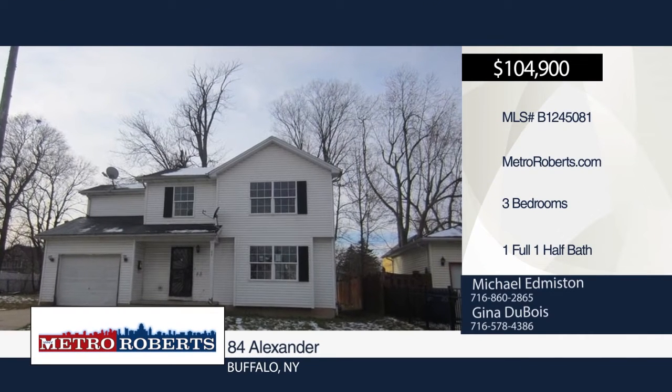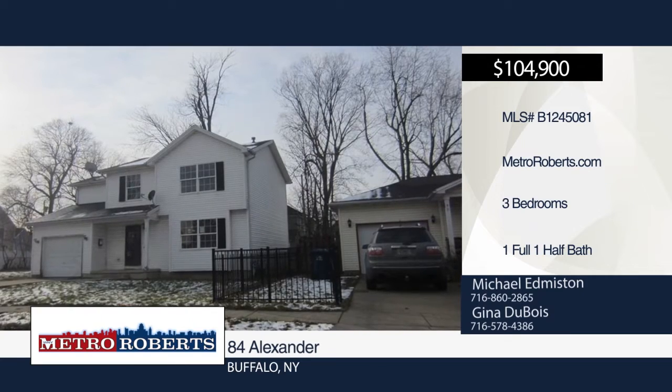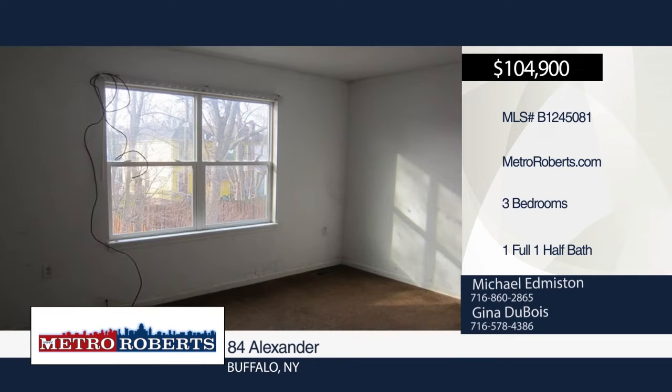Come and see this 14-years-young home waiting for your finishing touches. It features three bedrooms and one bathroom. Bring your vision and make this home your own. Schedule a showing today with Michael Edmiston.